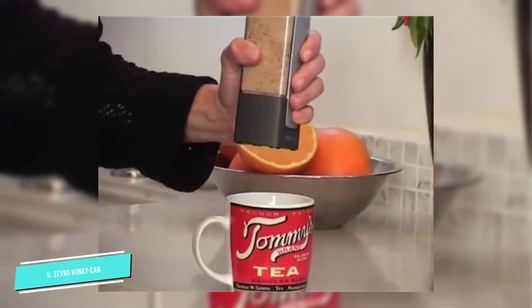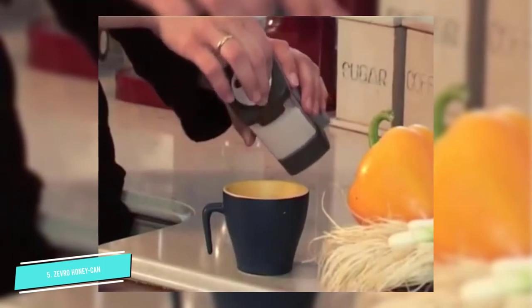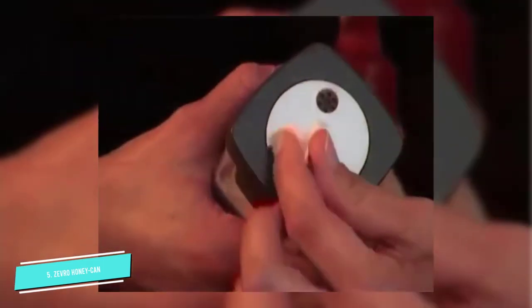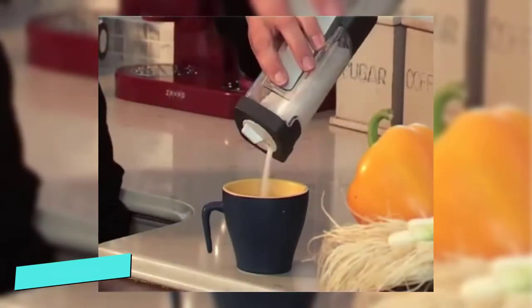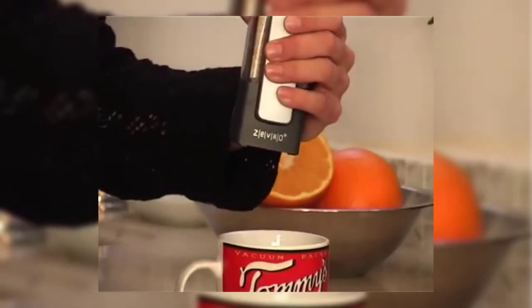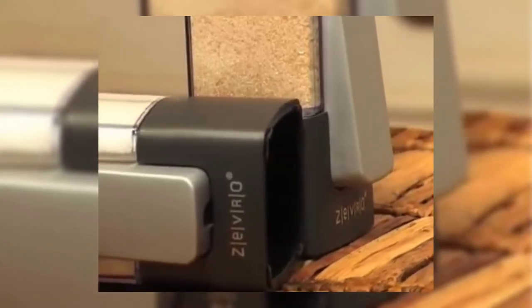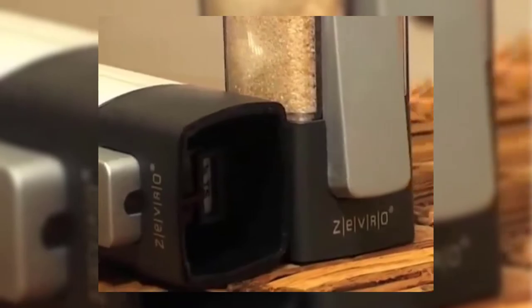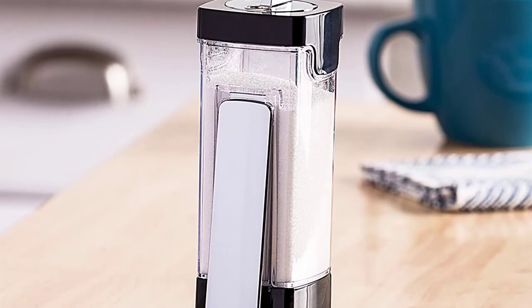The Zevro Sugar Dispenser comes with an easily interchangeable mechanism that lets you dispense a quarter teaspoon, half a teaspoon, or one teaspoon of powder. Just simply change the measurement mechanism according to your preference in its bottom area, softly squeeze its lever on its side, and you'll see the wonders it could make. This item also offers the conventional way of pouring sugar in your cup through the hole it has on its lid.